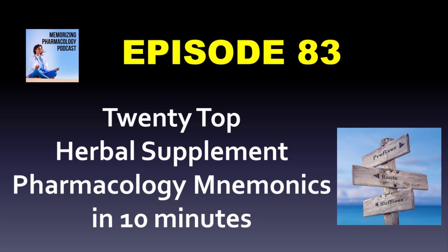Hey, welcome to the Memorizing Pharmacology podcast. I'm Tony Guerra, your host. Always check the show notes to see if there's a link. You may be able to get one of the Memorizing Pharmacology books for free if you've never been an Audible member before.